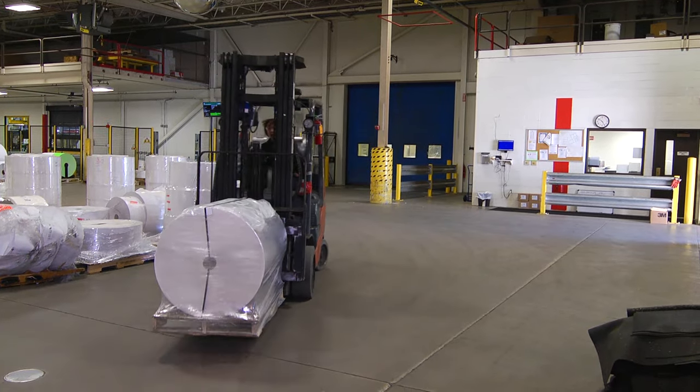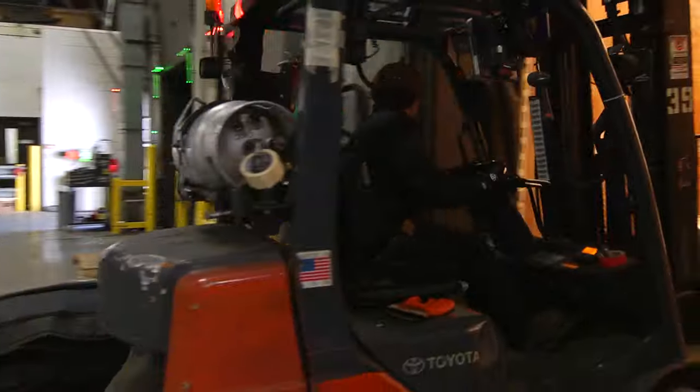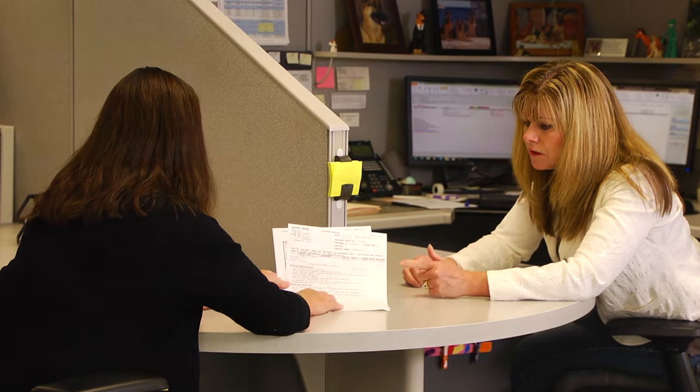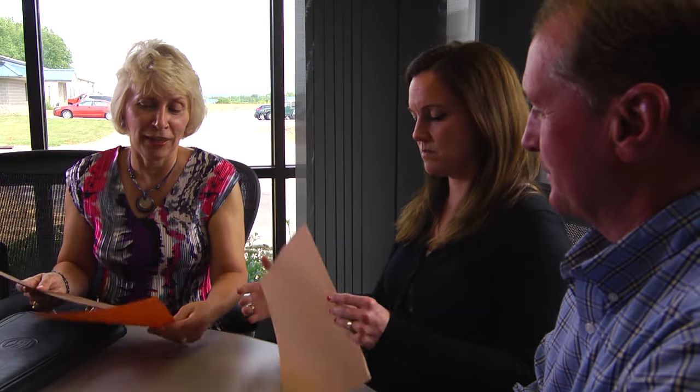From here, finished product is loaded onto trucks and shipped directly to your docks. Quality manufacturing is critical, but it's our superior service that separates us from the competition. We are label stock specialists with experienced sales and service representatives who create personal relationships with our customers. Our salespeople meet face-to-face with every customer, regardless of size.